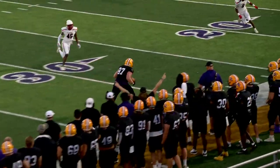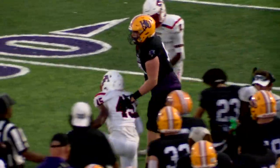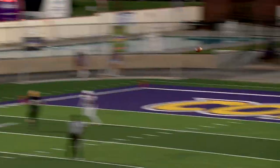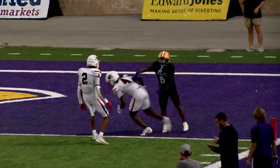He throws out, he's got a man wide open — that's Brock Gibson at the 30. Glenn fires deep for the corner of the end zone and is intercepted.